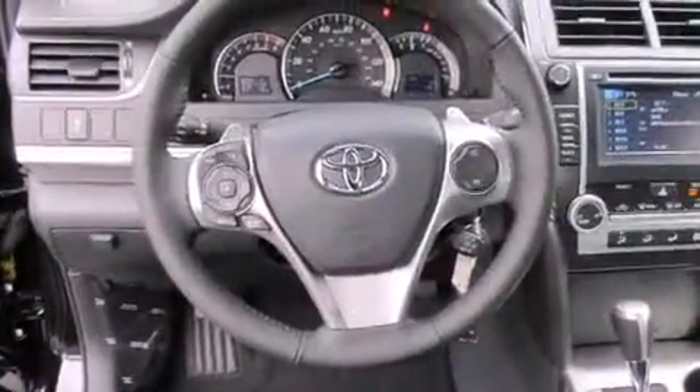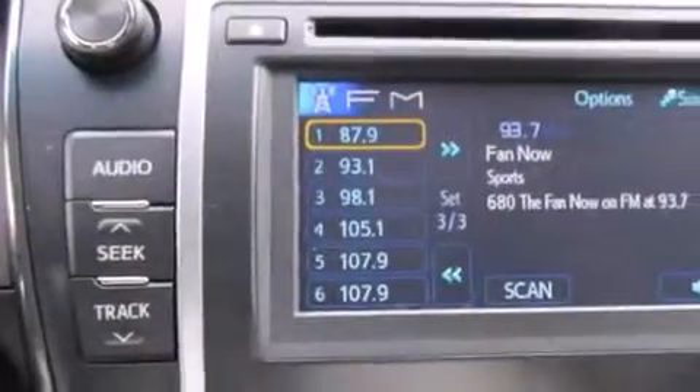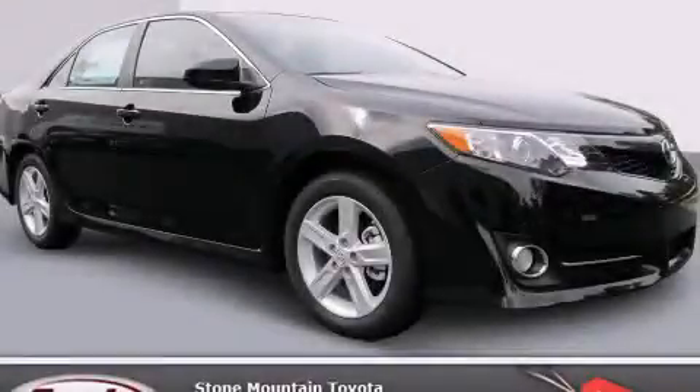With an EPA estimated rating of 35 miles per gallon on the highway, this vehicle is clearly a fuel-efficient choice. Contact us today to arrange your test drive.